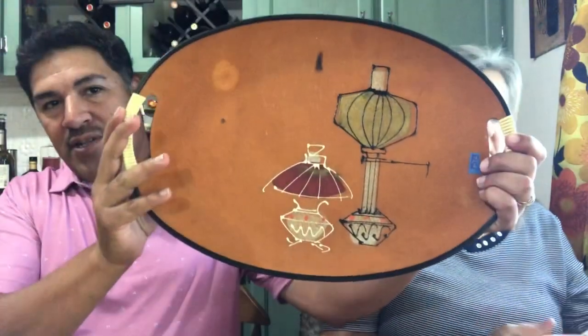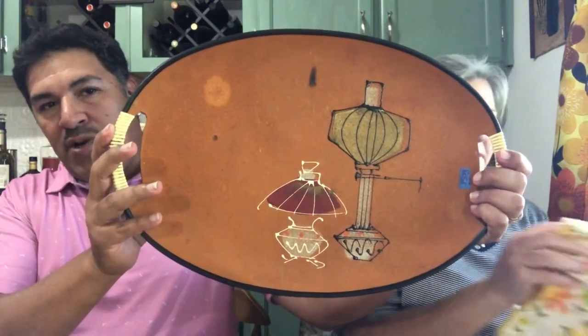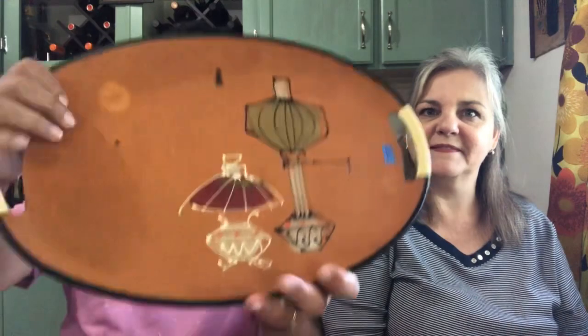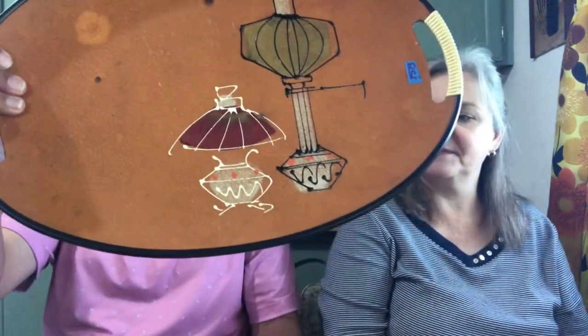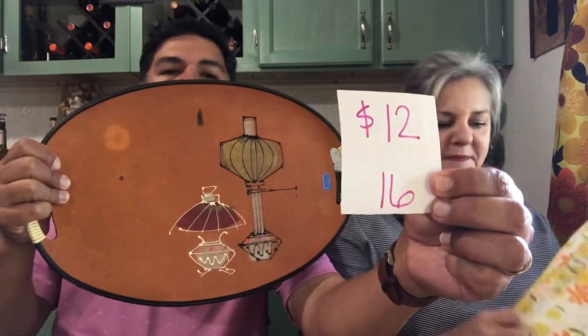Next is a very cool mid-century modern, nice hand-painted tray. What I found cool about it — it's got a cigarette burn on there. So this tray is solid, great for your MCM decor or collector. And it is $12, number 16.